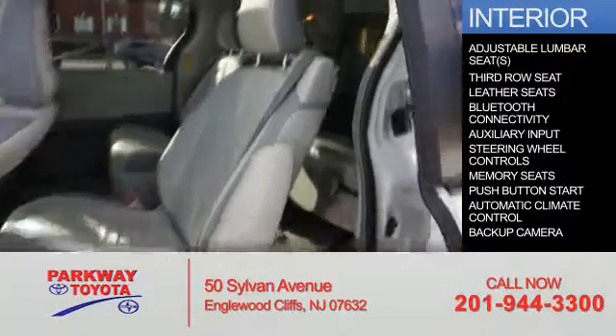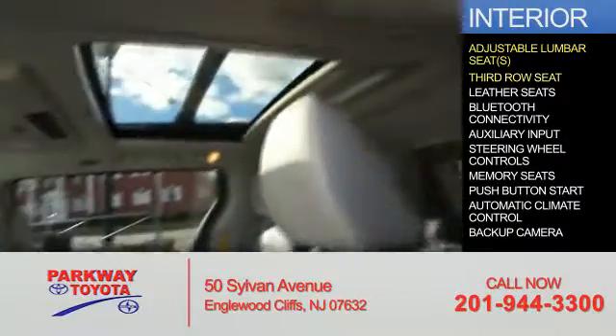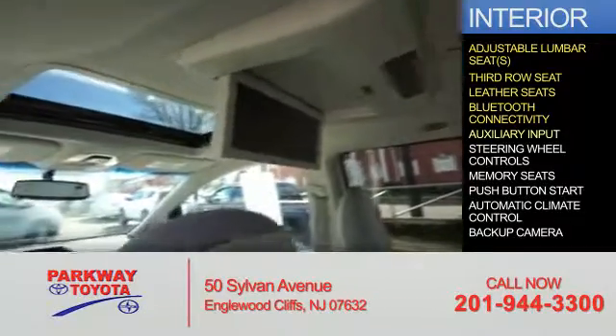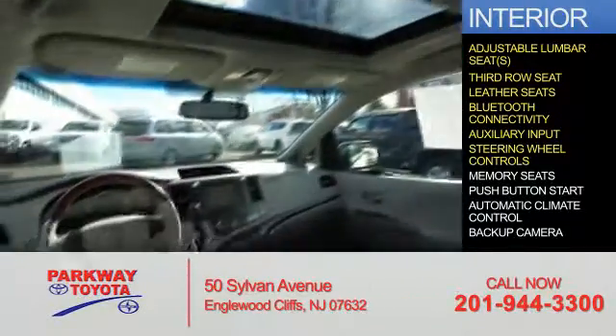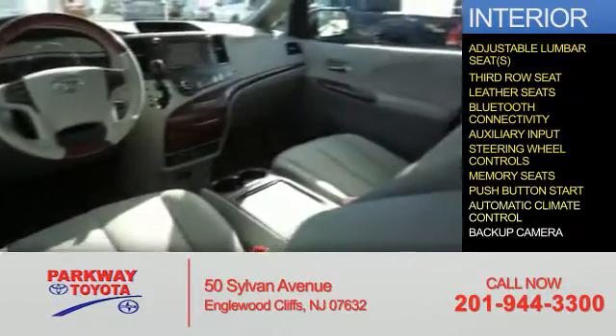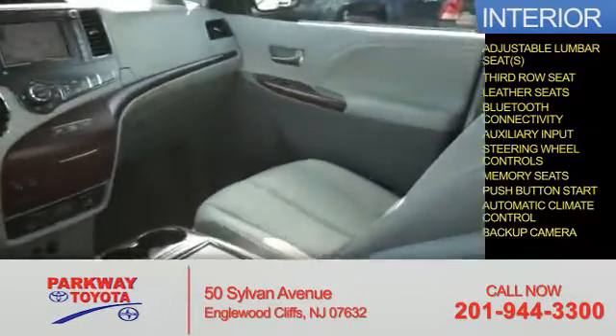Inside you'll find adjustable lumbar seats, third row seats, leather seats, Bluetooth connectivity, an auxiliary input, steering wheel controls, memory seats, push-button start, automatic climate control, and a backup camera.